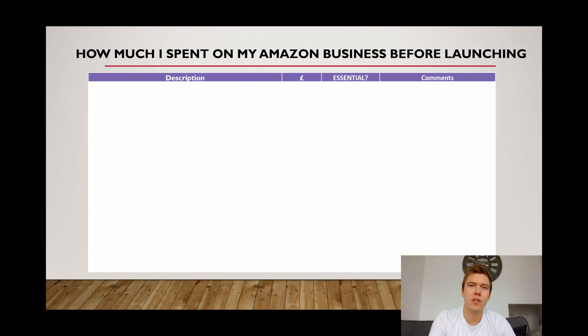I thought it'd be really interesting to explain all the different types of costs I've incurred in the lead up to launching a product that's just generated £10,000 in revenue. I thought it'd be really encouraging for you guys to realise that it doesn't actually take that much money up front to start a business with Amazon. I've probably done it in a more expensive way, but I'm hoping this video will really give you the encouragement to start your Amazon venture properly.